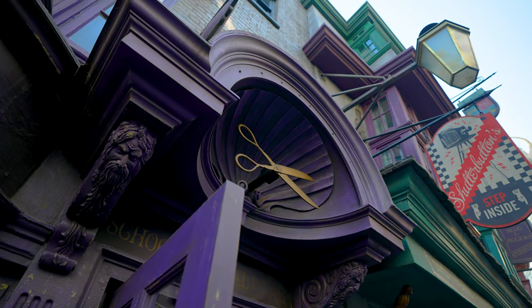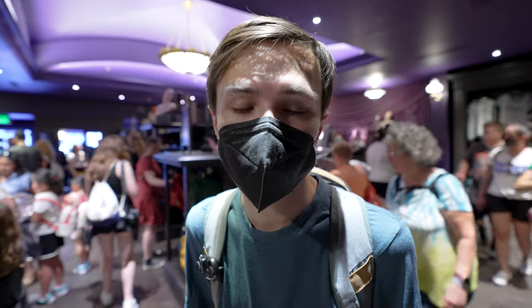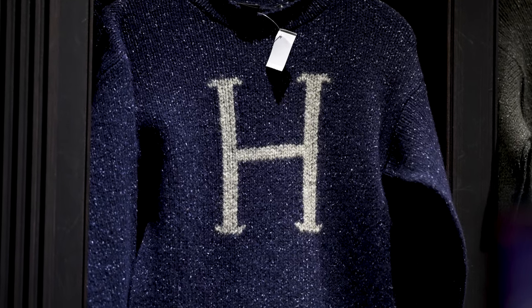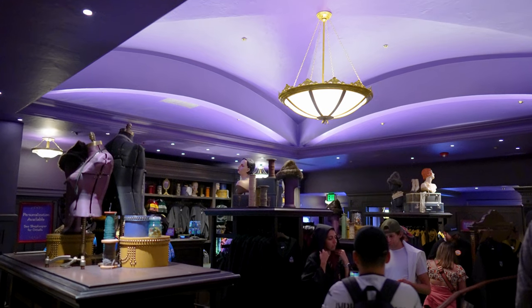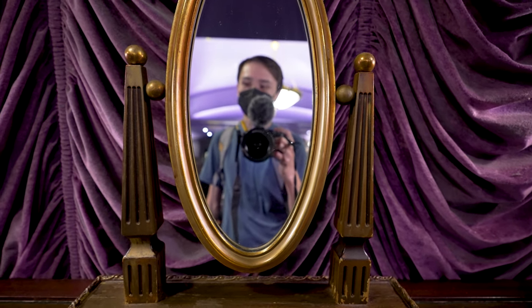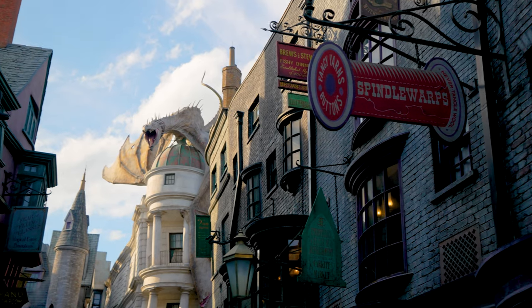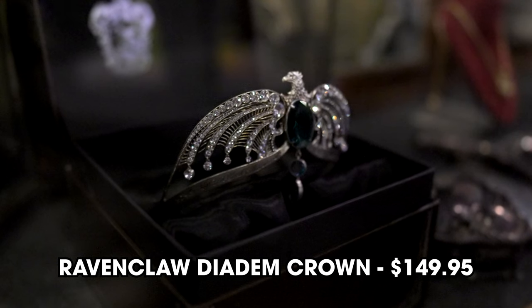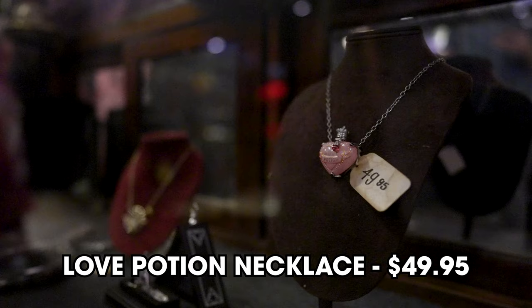Next up is inside Madame Malkin's in Diagon Alley — the sweaters are my next recommendation. They're actually made by the same people who made the costumes in the movies, and they're $89.95 with a variety of letter options. I have a T name so I can't get one with my initial, but it's still a great option, especially if you're visiting in winter or on a cooler day. Madame Malkin's also has all kinds of jewelry, including a crown for $150, a Time Turner necklace for $50, and a Love Potion necklace for $50.